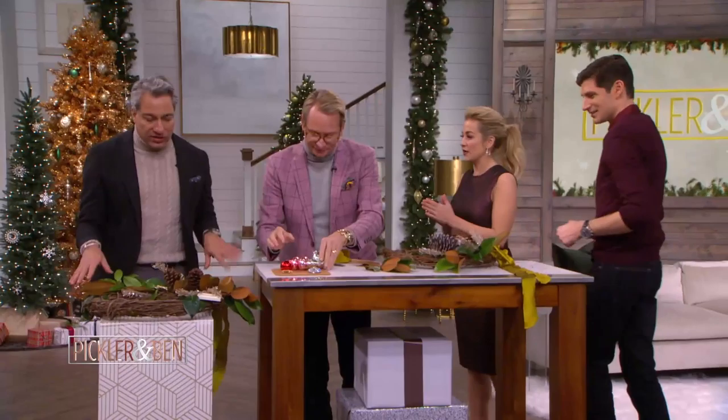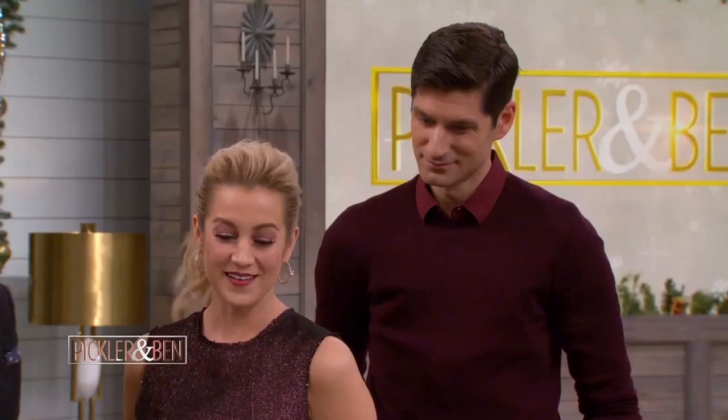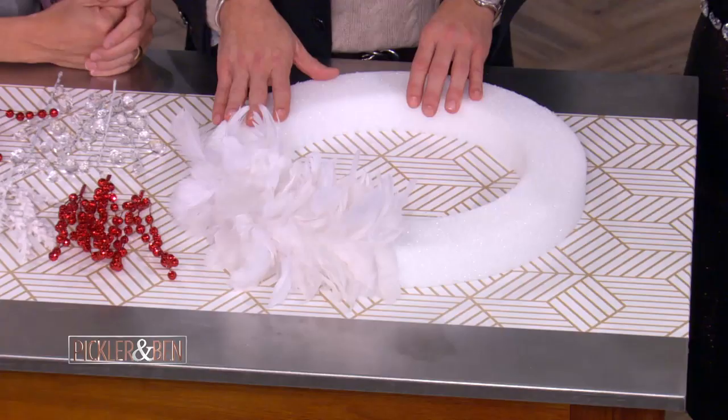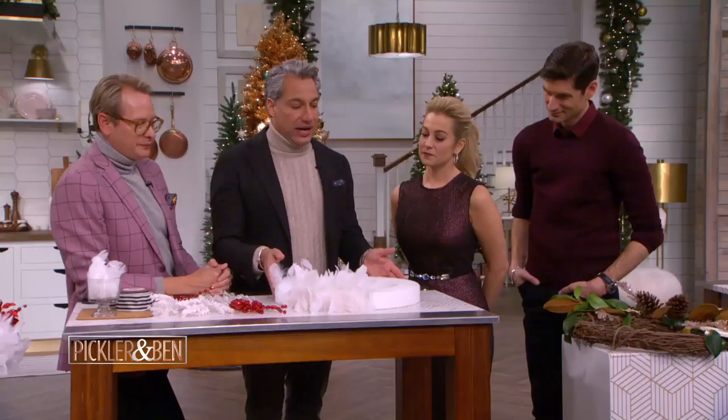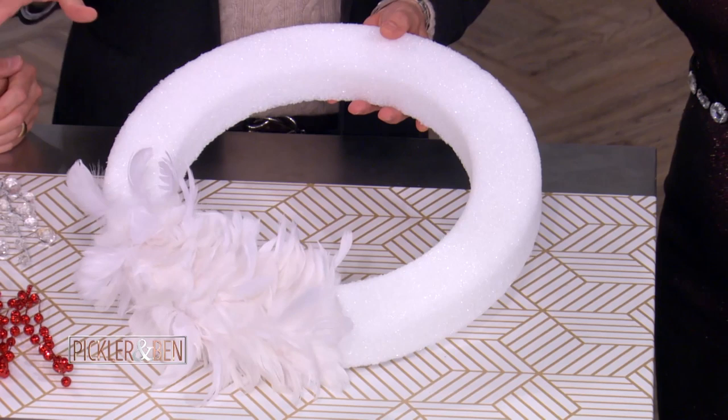So that's our more rustic one, which is great. So this one — my mom actually made these when I was a kid. She loved them. The interesting thing about the feather wreath is that it's really easy. You can get all of this stuff at a craft store or online. It's super easy.